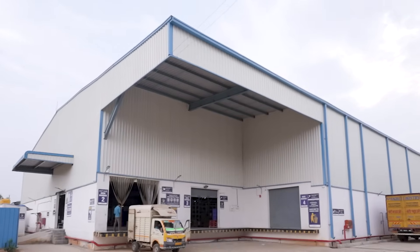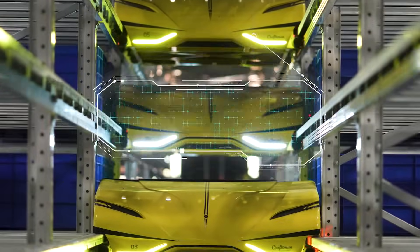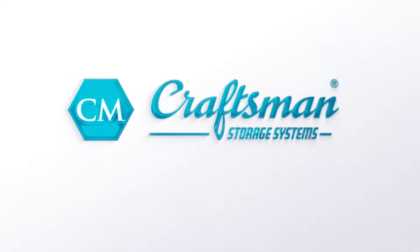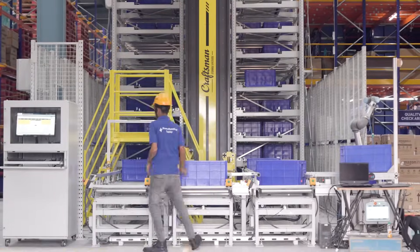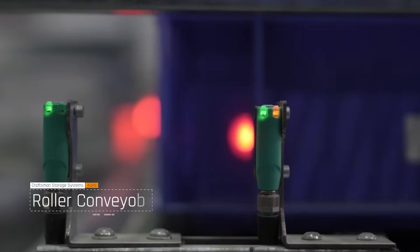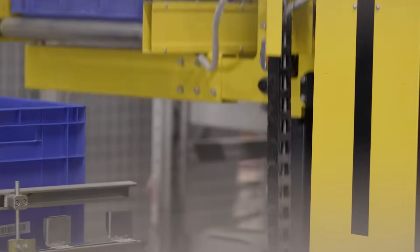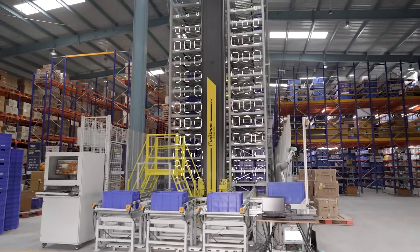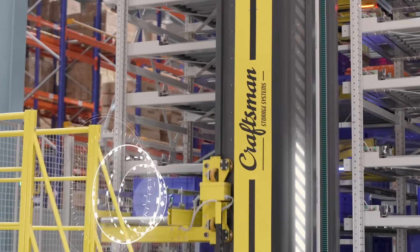In the world of online retail, the rise of e-commerce has completely transformed the way we do business. We've achieved remarkable operational efficiency, equipped with roller conveyors for smooth bin transfer and tot lifts for lifting and transportation. Our system is well equipped to handle any task.